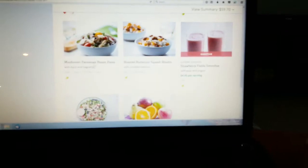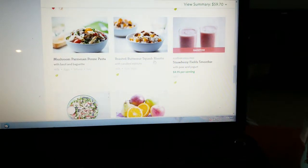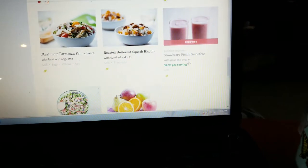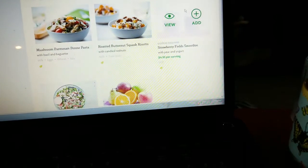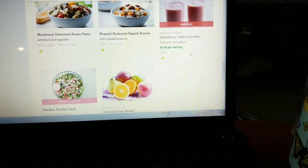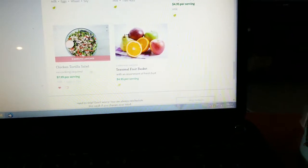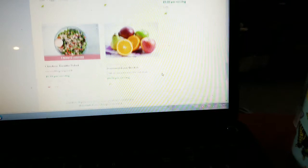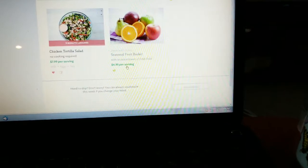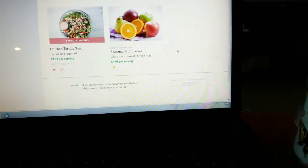They also have teriyaki ginger glazed salmon, Italian sausage lasagna skillet, fig glazed pork tenderloin, wood-fired barbecue chicken pizza, and black bean enchiladas. Then there's a salad kit that's usually a little less per serving, mushroom parmesan penne pasta, roasted butternut squash risotto, and smoothie choices — like a strawberry field smoothie with pear and yogurt. If you order a smoothie, they send you the frozen fruit so you can just throw it in your blender; those are $4.95 per serving.